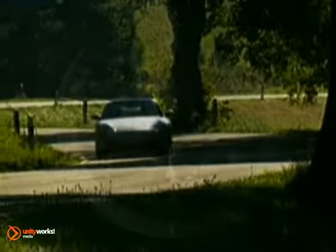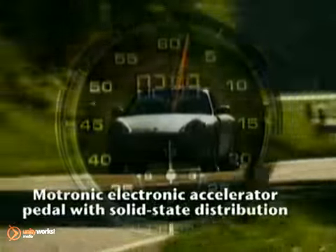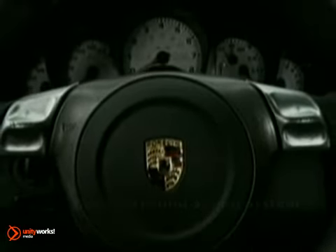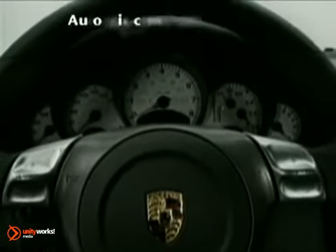The 911 Turbo can accelerate from a standing start to 60 miles per hour in just 3.5 seconds. At Porsche, we've always believed that a great sports car would be incomplete without a fully engaged drive.